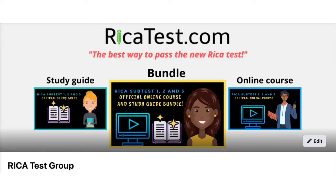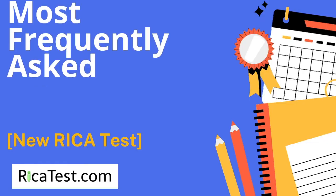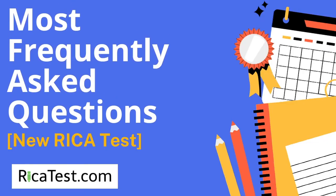There's a lot of information to know to pass the RECA test, and the members of our free Facebook group often ask the test questions that they're unsure of. We've collected their questions and our answers and compiled them to help you prepare. Here are the most frequently asked and most important questions all about the new RECA test.